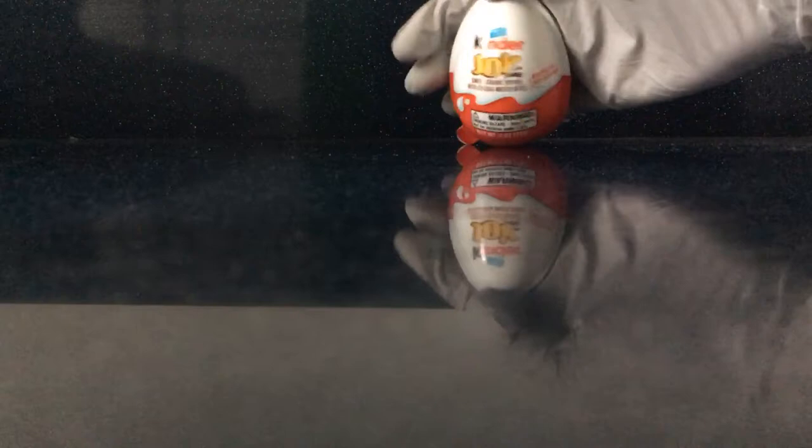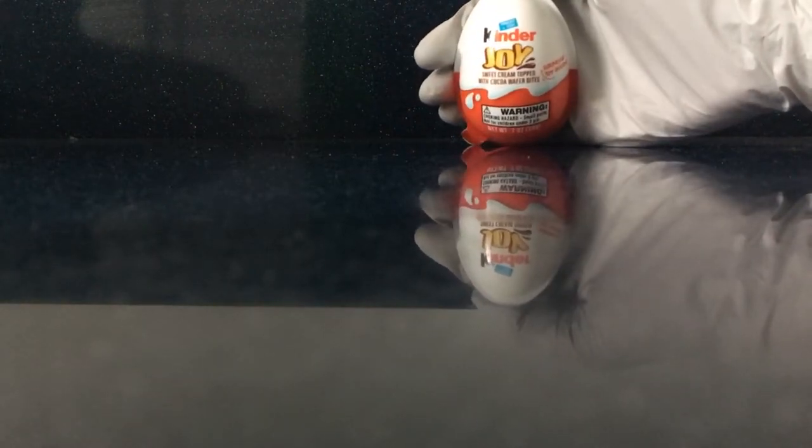One of these. Kinder Joy Sweet Cream Topped with Cocoa Wafer Bites. You know, it's like one of these egg thingies, and they just have a toy inside of them.